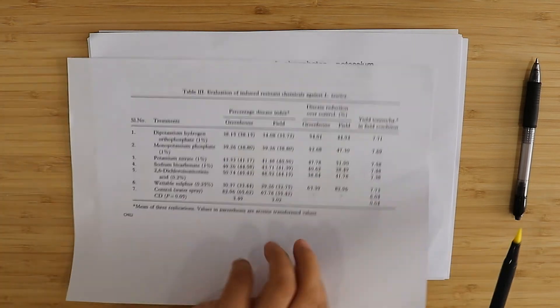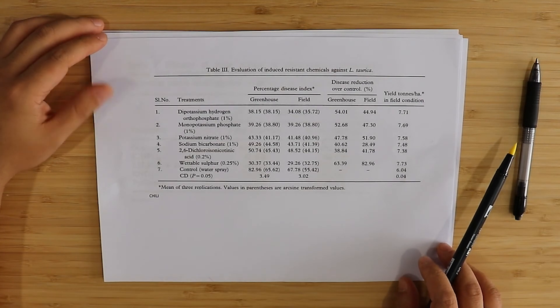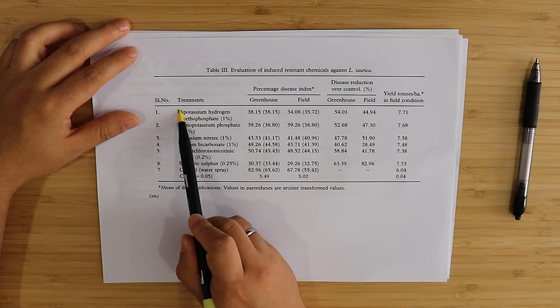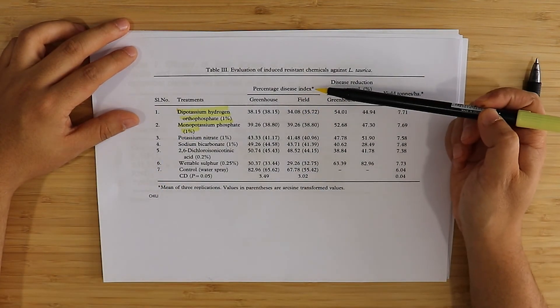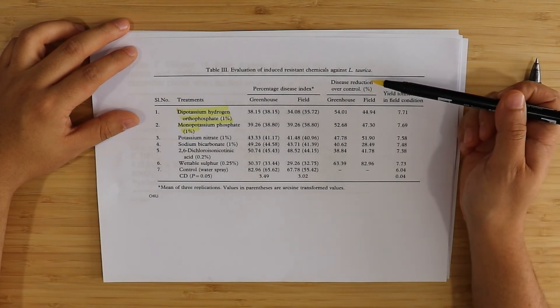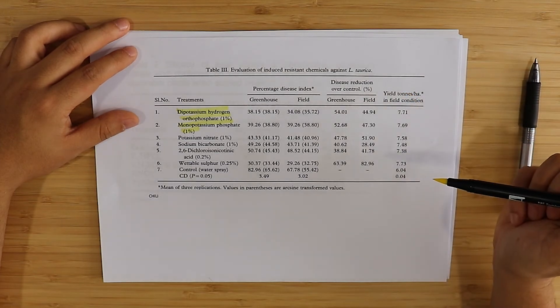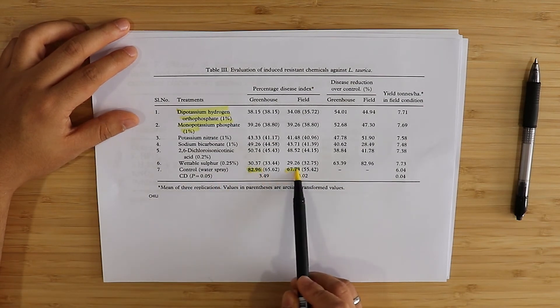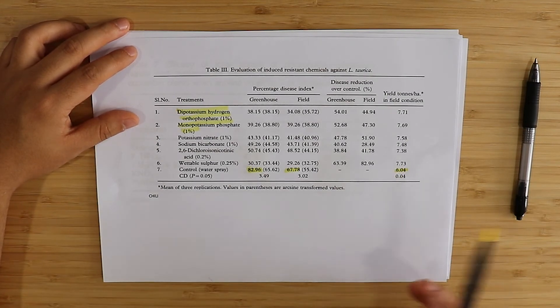Now let's look at a study in chilies examining PM using various different inorganic alternatives. We have dipotassium phosphate and monopotassium phosphate again. The metrics are percentage disease index in both greenhouse and field conditions, disease reduction over control as a percentage, and yield under field conditions. The control has a very high disease index — 82 in greenhouse and 67 in the field — and the lowest yield. PM is, to nobody's surprise, detrimental to the yield.